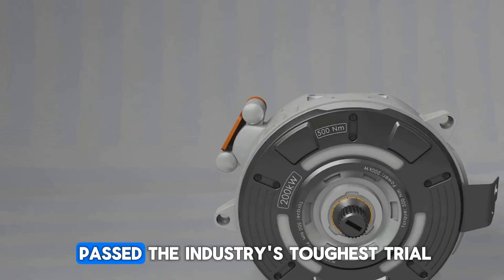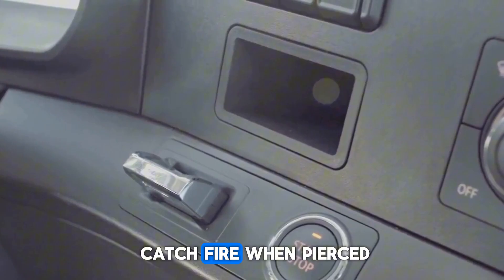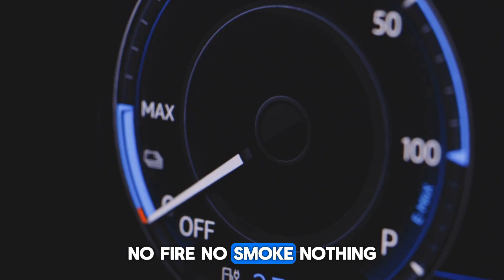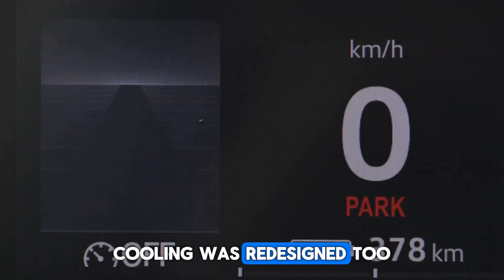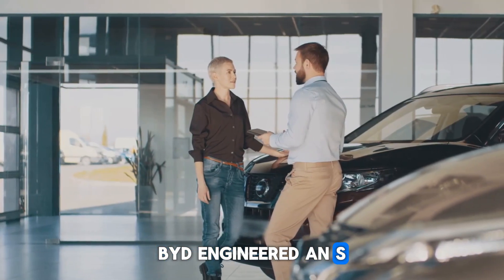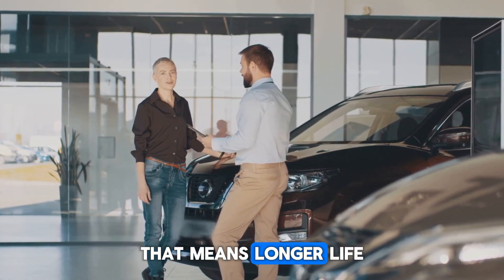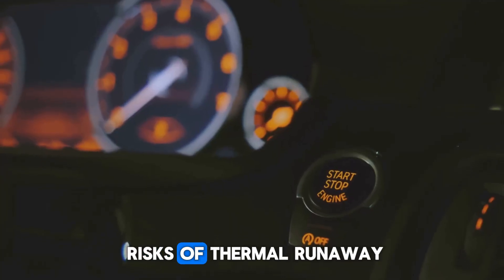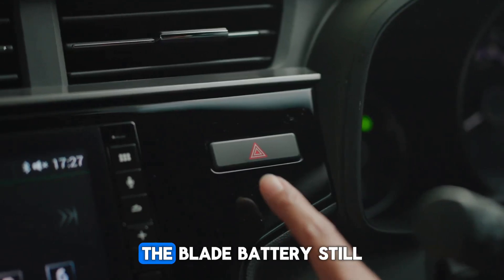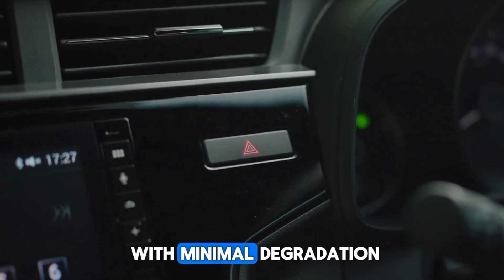The blade battery also passed the industry's toughest trial — the nail test. Most batteries explode or catch fire when pierced. BYD's blade: no fire, no smoke, nothing. Cooling was redesigned too — instead of a T-shaped flow, BYD engineered an S-shaped system, improving temperature balance by 45%. That means longer life, more stability, and fewer risks of thermal runaway. And here's the kicker: even after 3,000 charge cycles, the blade battery still holds 90% of its capacity — years of driving with minimal degradation.